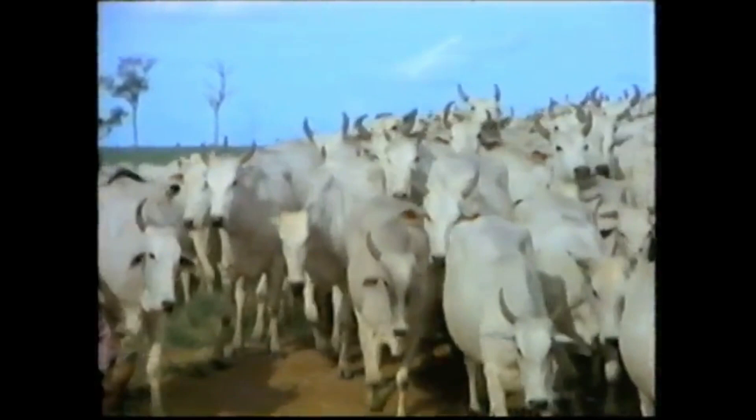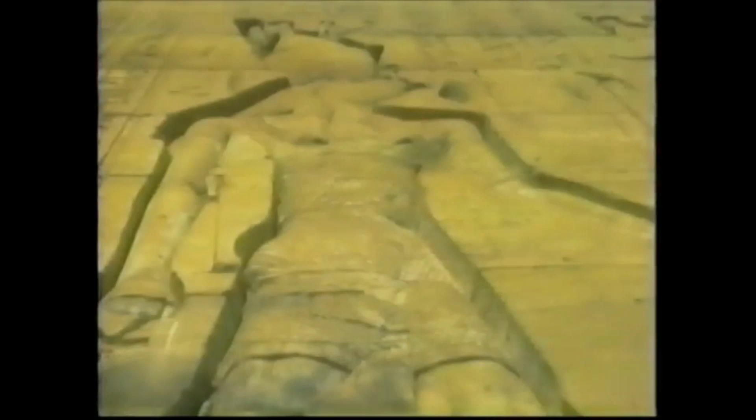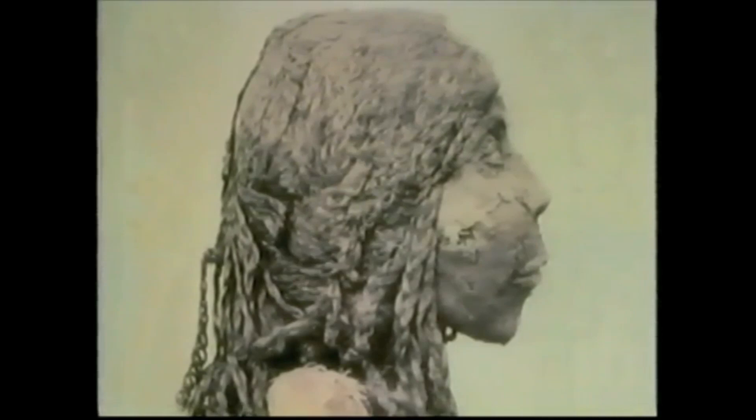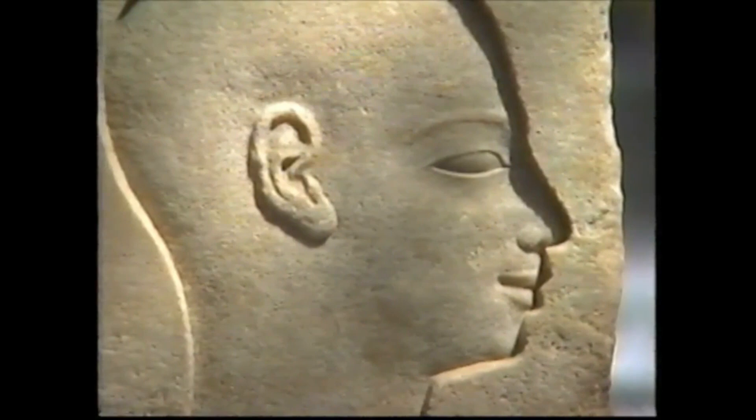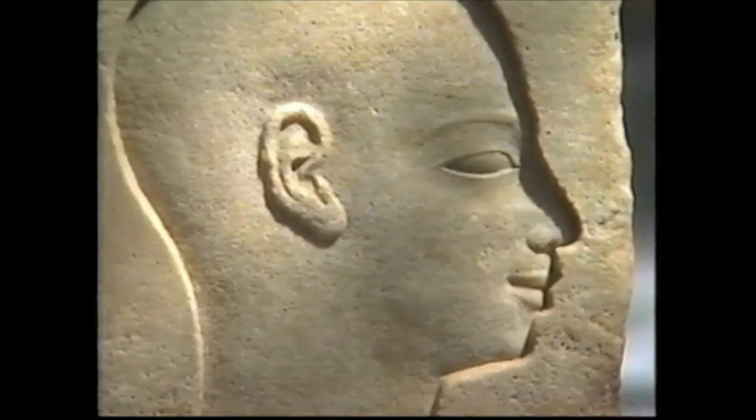The towering cliffs along the Nile provided a majestic setting for the Egyptians to build monumental tombs and temples to honor their gods, as well as their pharaohs, whom they believed to be incarnations of the sun god Horus. Both ordinary people and royalty had their bodies mummified as part of the ritual enabling them to live forever. The image of the deceased was also an important part of the ritual, serving as a substitute for the mummy in case it was harmed in any way.